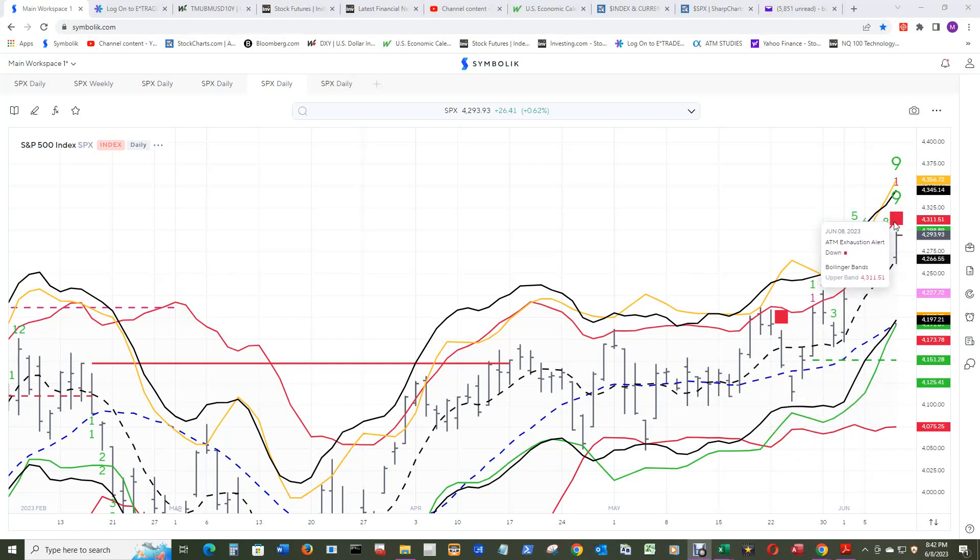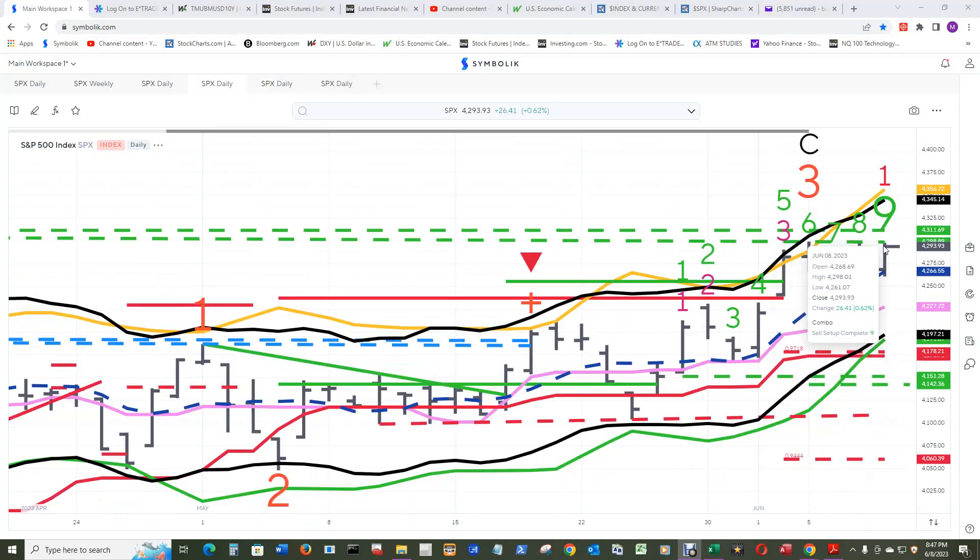The Bollinger Band upper band moved up towards the relative retracement up two, and price continues to push the envelope, so the Bollinger Band continues moving up. The channel three high is above the upper Stark Band. It looks like price just about nailed the mid Stark Band, which is a nine simple moving average.